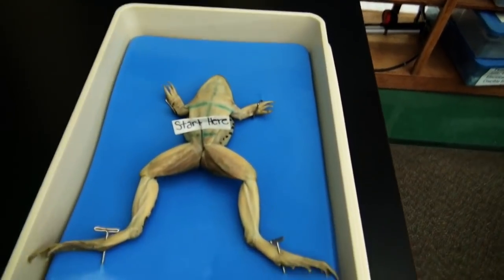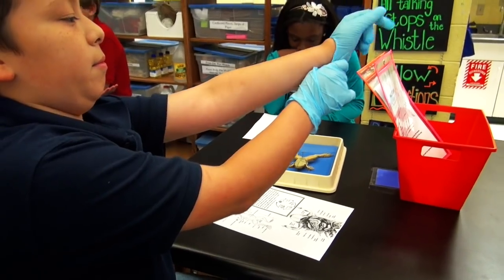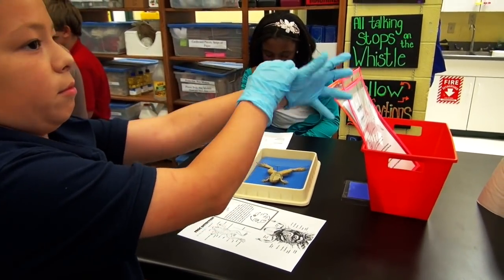So this week in the Discovery Lab, fifth graders are dissecting frogs to learn more about the body systems.